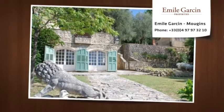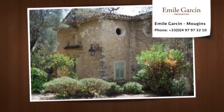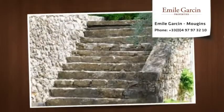Its origins date back to the 16th century, with original architectural features of the period. The Maas is comprised of a living room with fireplace and a terrace of 30 square meters, as well as a lounge with fireplace.